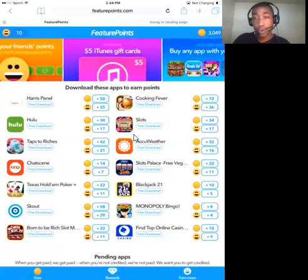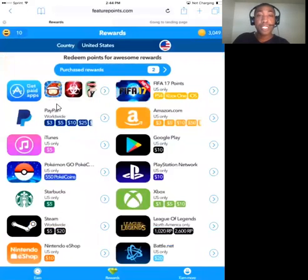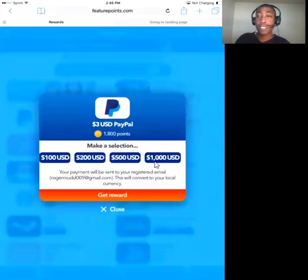Now let me go over here to rewards down here at the bottom. You see this PayPal selection — these are different gift cards, and then you have the one for PayPal. When you utilize the PayPal option, Feature Points will send you cash directly to your PayPal account, which you can then use however you want. Let me go ahead and click on that real quick and you will see that you can go all the way up to $1,000 US dollars.